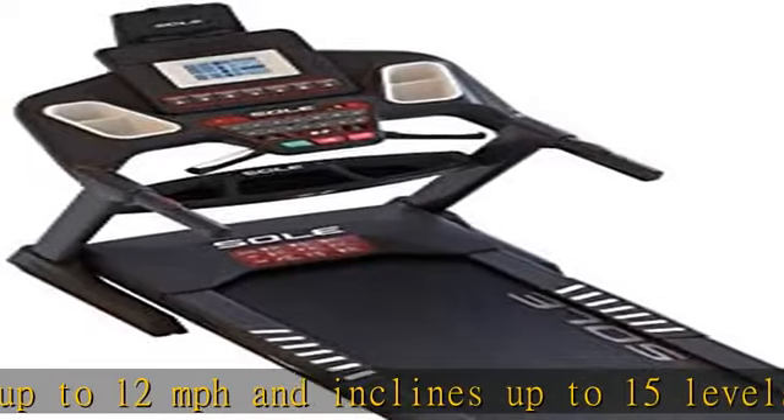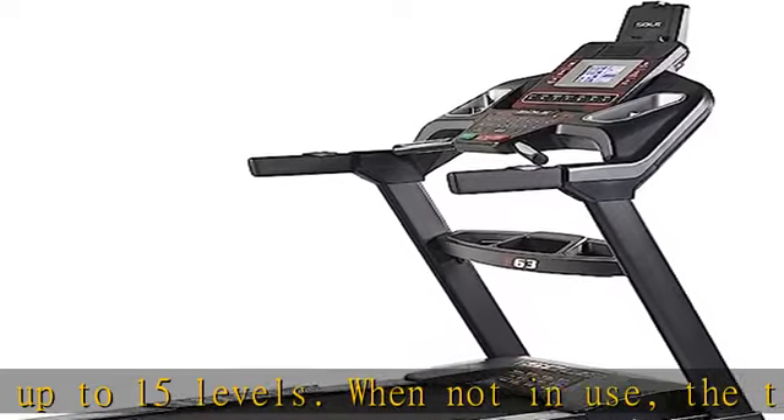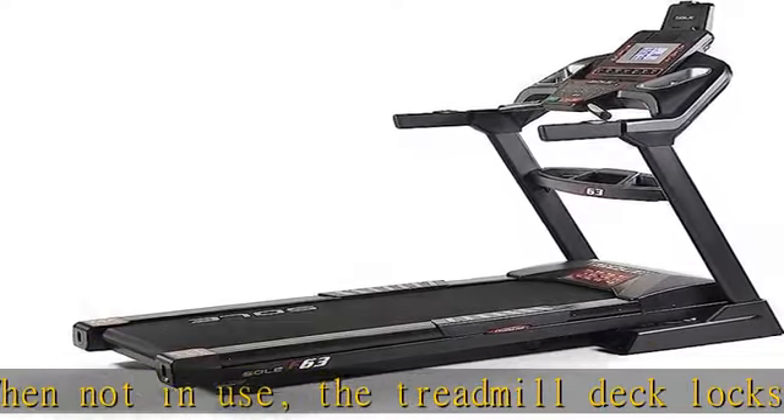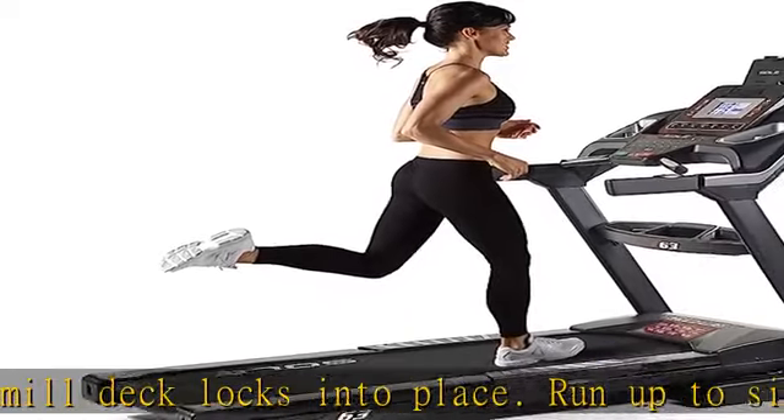There is a quarter-mile track feature and a peak and valley graph for different programs. The console has built-in speakers that allow you to play music from your media device. The F63 now includes an integrated tablet holder so you can use your smart devices to watch shows or follow workout routines.